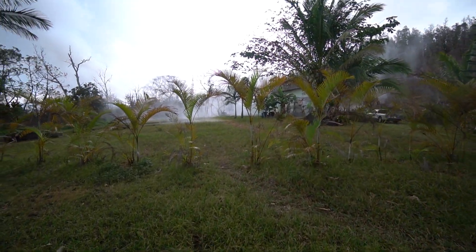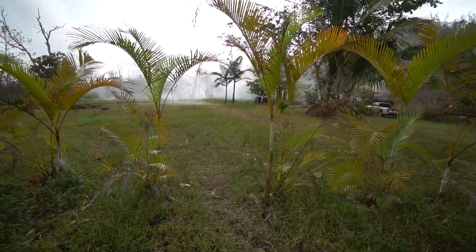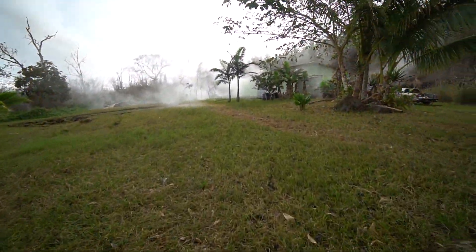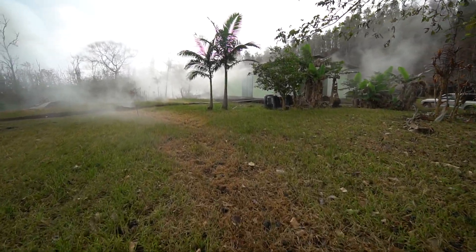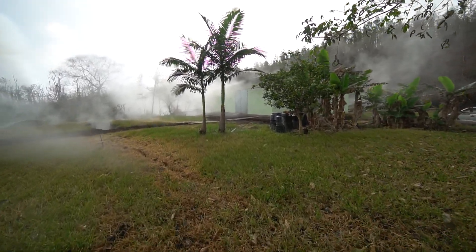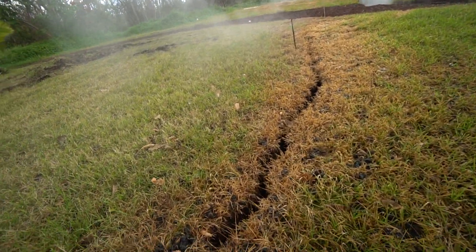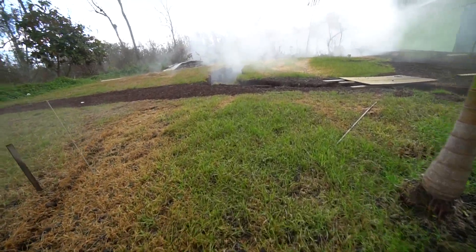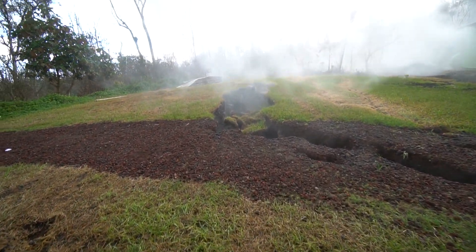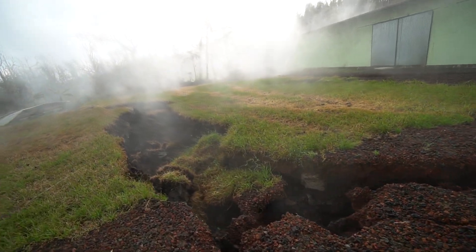Over there the cracks have gone from little tiny slivers to enormous. Entering our friends Dean and Robin's property with permission — you can see all these cracks have been slowly getting wider and deeper, and eventually these little cracks turn into 10 or 15-foot cracks like this one.